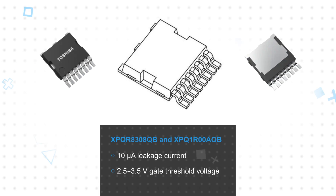Both offer a low 10-microamp leakage current and a very tight 2.5 to 3.5-volt gate threshold voltage. Toshiba offers threshold grouping to reduce the threshold range from 1 volt to 0.4 volts for improved performance in applications using multiple MOSFETs in parallel.